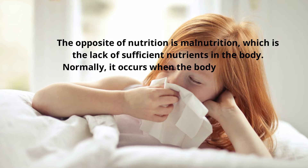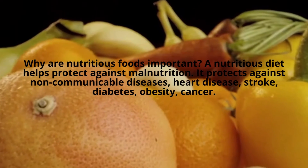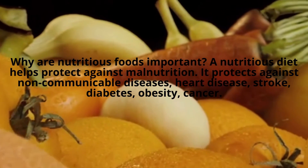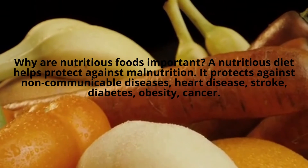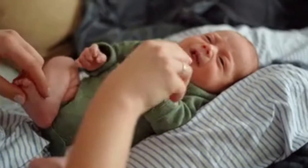The opposite of nutrition is malnutrition, which is the lack of sufficient nutrients in the body. It normally occurs when the body does not get enough nutrients. A nutritious diet helps protect against malnutrition and against non-communicable diseases such as heart disease, stroke, diabetes, obesity, and cancer.